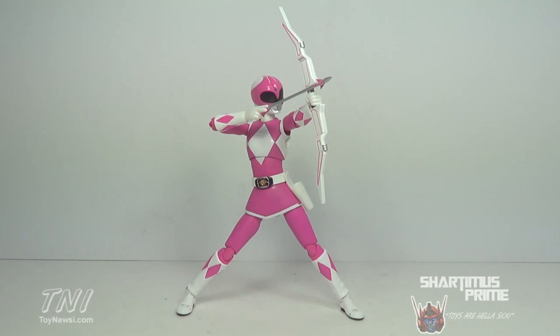Hey, what's up you guys? I'm starting to miss Prime here doing another SH Figuarts review on the Mighty Morphin Power Rangers SH Figuarts Pink Ranger figure. This review is brought to you by ToyNewsEye.com, and I've got to give a big thanks to Bandai Tamashii Nations for making this review possible.